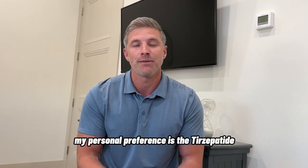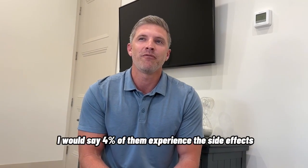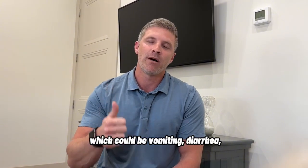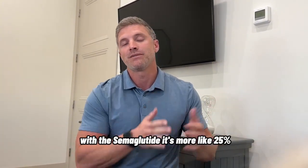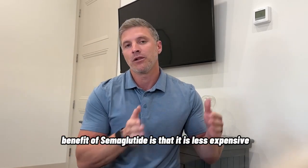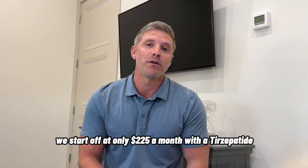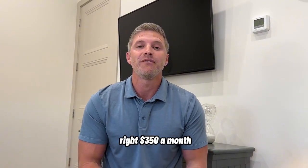My personal preference is tirzepatide. With tirzepatide, I would say about 4% of patients experience side effects, which could be vomiting, diarrhea, nausea, or constipation. With semaglutide, it's more like 25%. The benefit of semaglutide is that it is less expensive — we start at only $225 a month. With tirzepatide, we're at $350 a month.